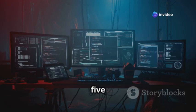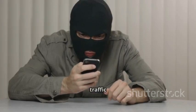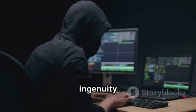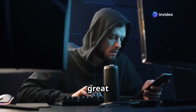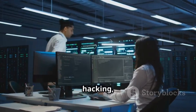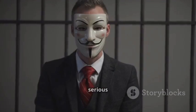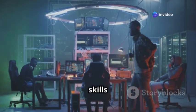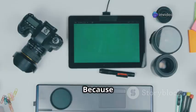So there you have it — five hacking gadgets that can give you serious control over other devices. From intercepting Wi-Fi traffic to manipulating RFID systems, these tools are a testament to the ingenuity of the hacking community. Remember: with great power comes great responsibility. These gadgets can be used for good — security research, ethical hacking, and education — or for malicious purposes with serious consequences. It's up to each of us to use our knowledge and skills responsibly and to promote a culture of ethical hacking, because technology is a tool and it's up to us how we use it.